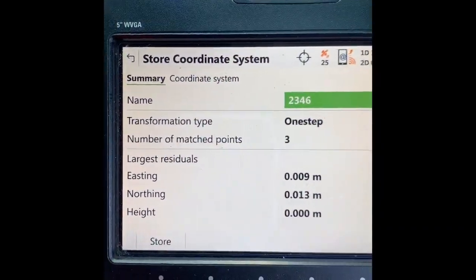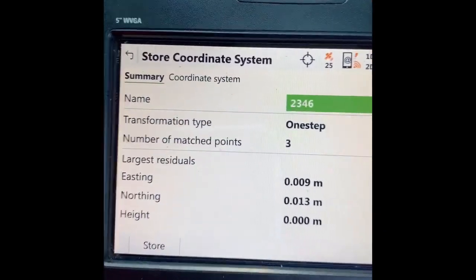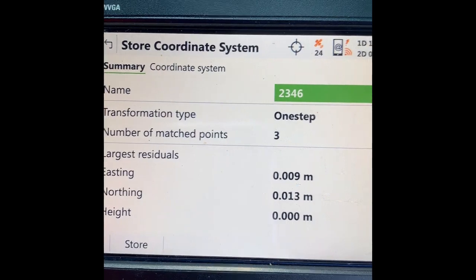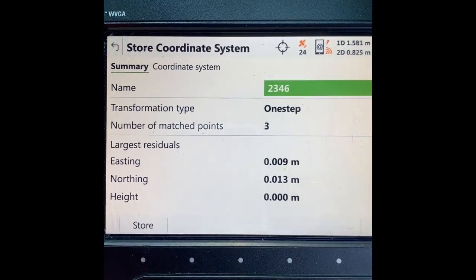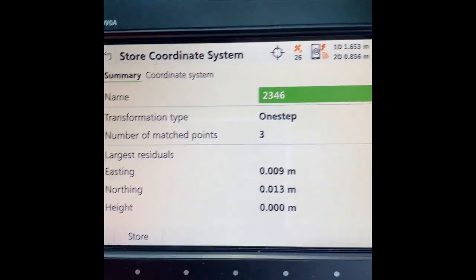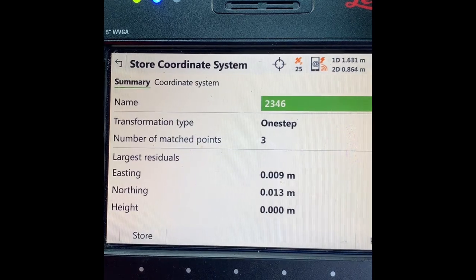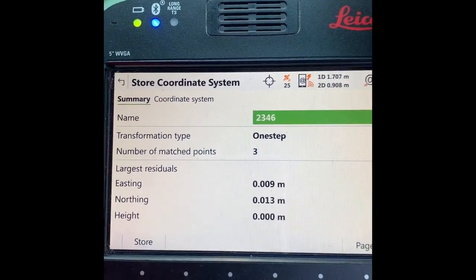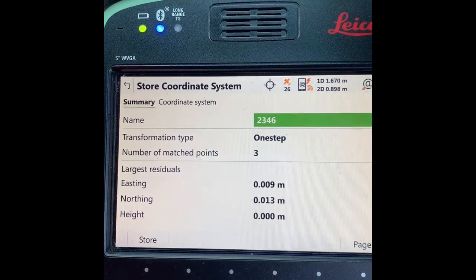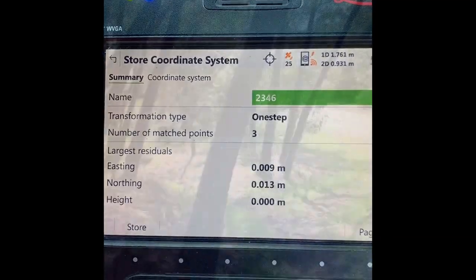I've just added that third point and undertaken a new calculation. You can see that the residuals are 9 mils by 13 millimetres — get out a scale rule and have a look how big 9 millimetres and 13 mils actually is. Considering the survey was undertaken in 1954, that's pretty excellent accuracy for the Crown Land Surveyor — well done to you.